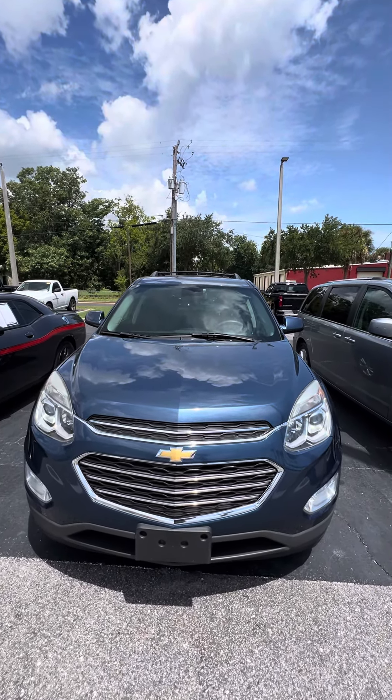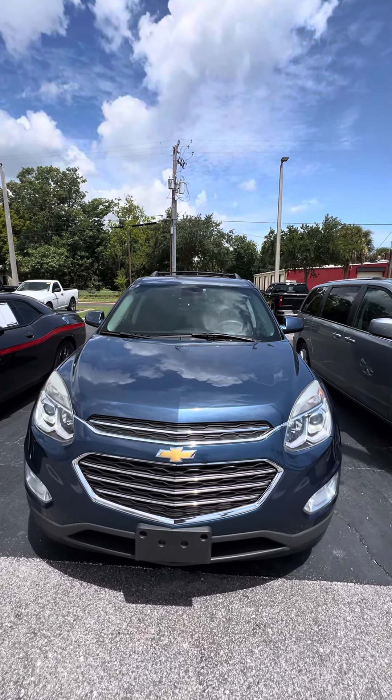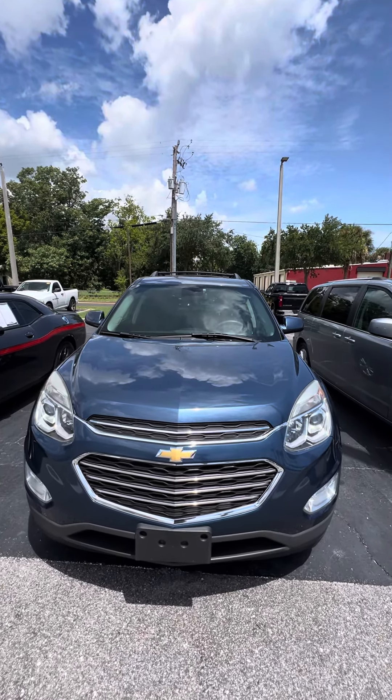Let's get to the second row. As you can see, the seat does fold down just in case you need to expand your cargo space in the back, but you also have a lot of cargo space back there. Go ahead and lift the seat up — no rips, no tears, no damage to the seat. There's also a phone charger in the back.